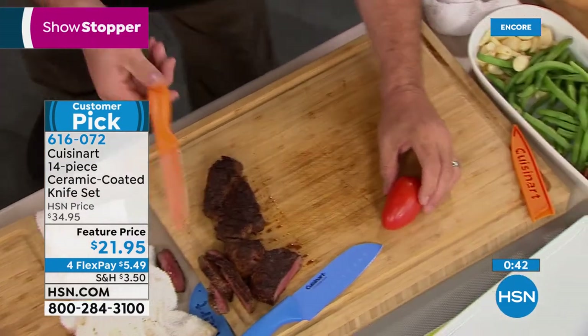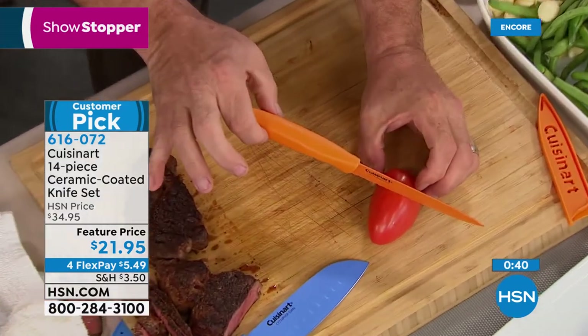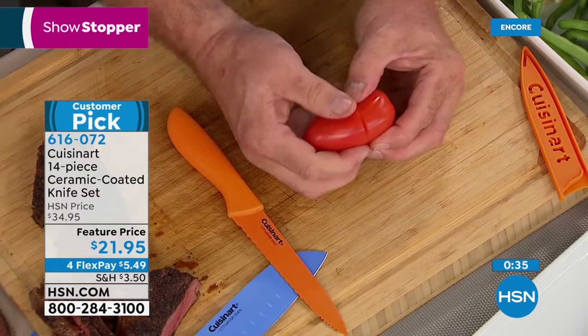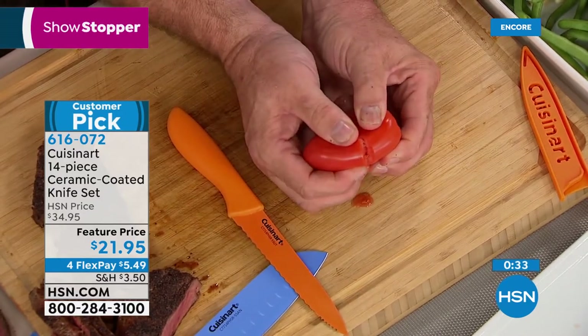Just the weight of the knife is enough to fall through the skin of a tomato — enough to embarrass knives with three-figure price tags.